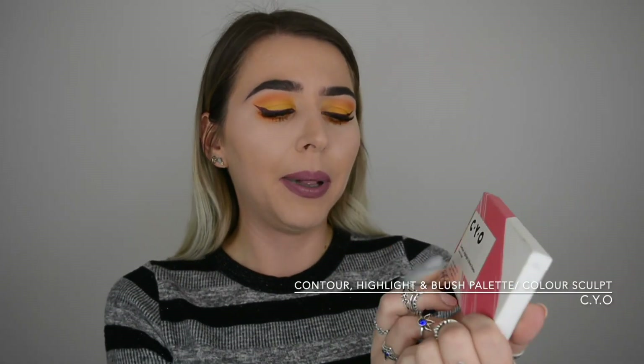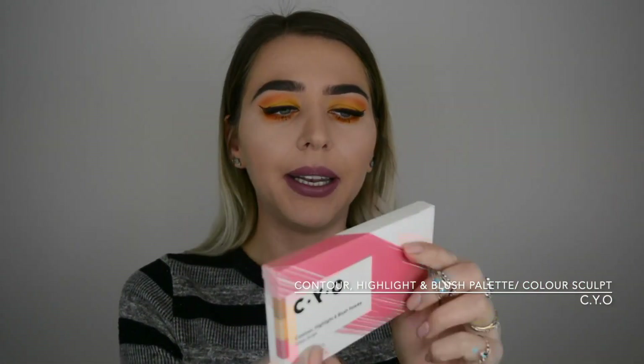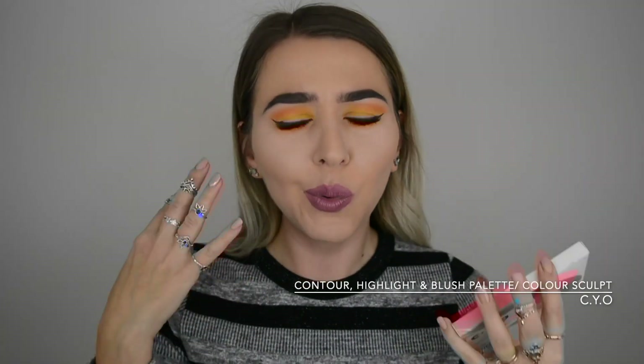Thumbs up for cruelty-free - we don't test on animals, hooray! So it's a cruelty-free brand, and it looked very pigmented in the shop. I tested it on my hand and it looked super pigmented, which seems almost too good to be true for £3.50 for a whole palette.